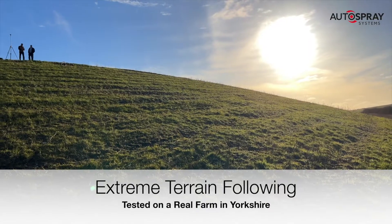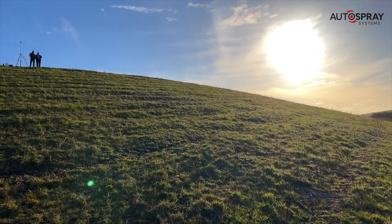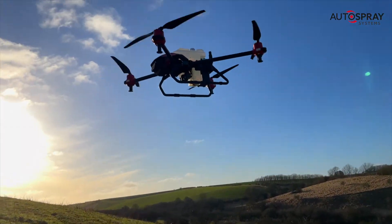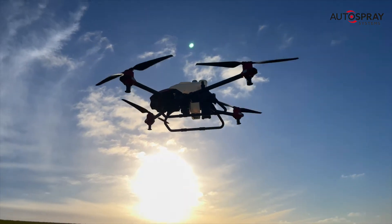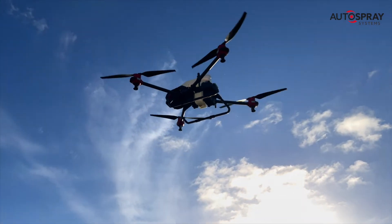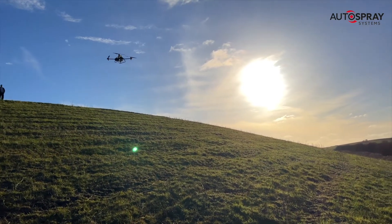What makes the UK's countryside so beautiful is its great diversity. From the rolling plains in Cheshire to the steep hillsides of Scotland and Wales, no two farms are the same. We wanted to put XAG's spray drone terrain following claims to the ultimate test. A friend in Yorkshire had just the place and we plotted an autonomous flight path up and down the steepest part of Horse Hill Field.